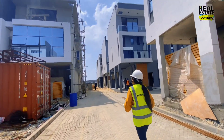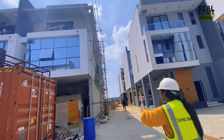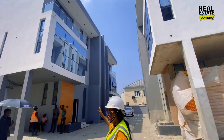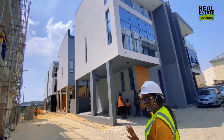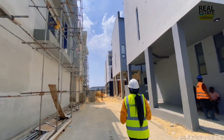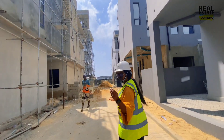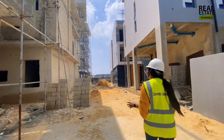This is the construction site. You can see the terraces are over here, and then we have the semi-detached duplexes — really very spacious, on two floors. This is amazing. You can also see the spacing. I would actually call this a mini estate because the total number of blocks is not even up to 50.